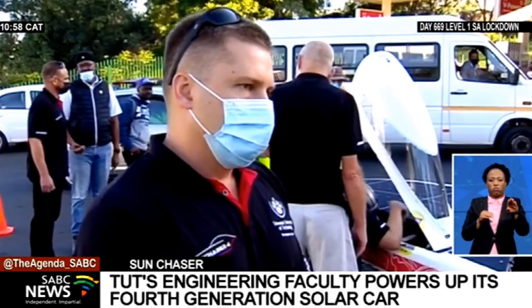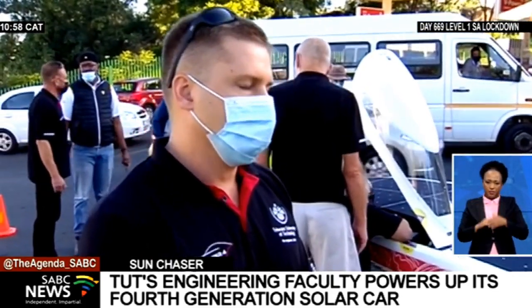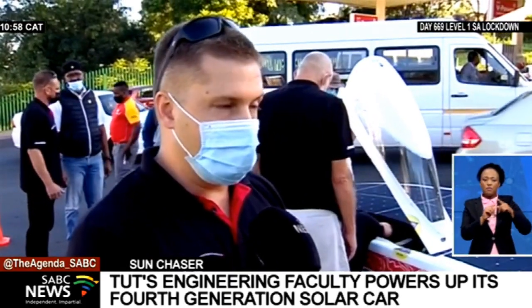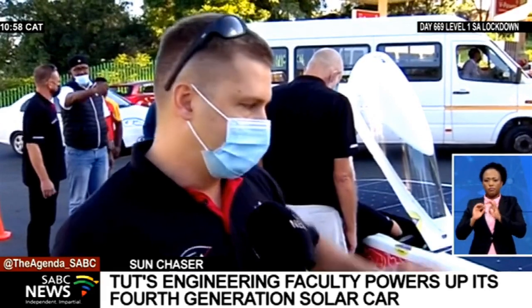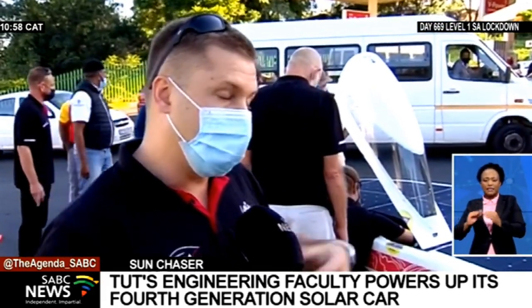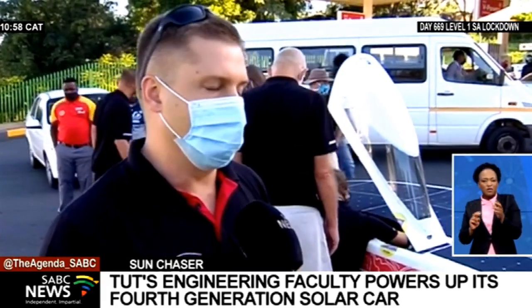We understand that there will be an element of skills transfer when you get to Namibia — you're going to visit the local school, elaborate. Definitely. In Vintouk, we're going to see a school there. We're going to go past the school, teach them about the technologies, renewable energies, what the applications are and what the possibilities are. And we might see a few other schools on the way too.